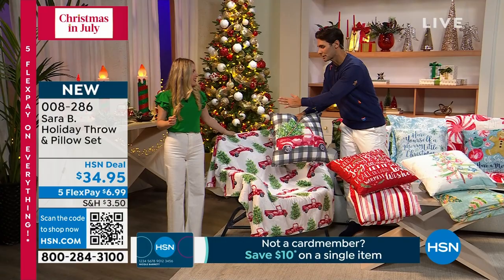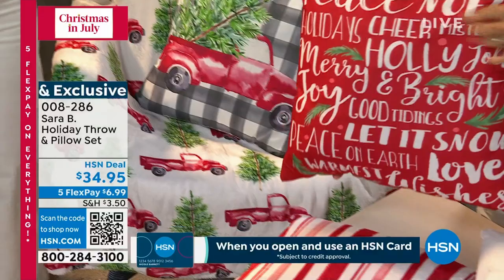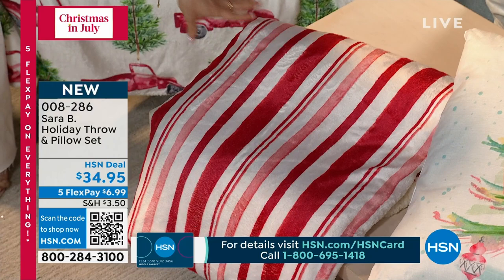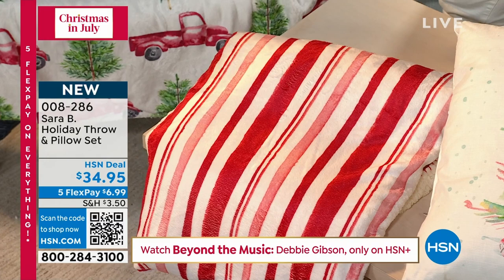The pillow is 20 by 20. The throw is 50 by 60. Look how beautiful these stripes are — almost that candy cane looking stripe. These are printed the same way. You can see the variations in the tones of the red. So it's not just an ordinary stripe — it's a hand-painted stripe, which makes it very unique.